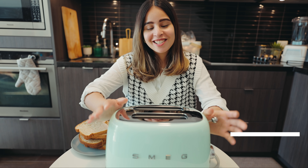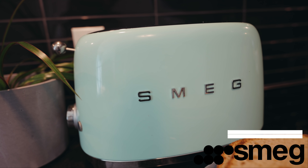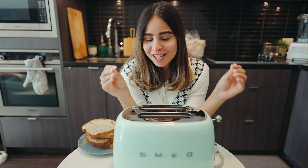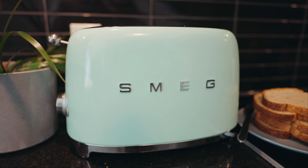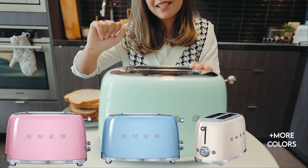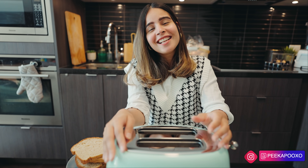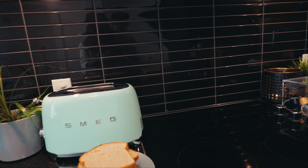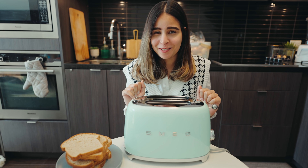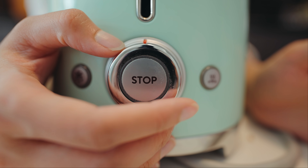The first thing is this retro-style toaster by Smeg, and just when I saw it I absolutely fell in love with it. It's so cute — look at this, isn't it really pretty? It comes in a variety of pastel colors and mine is mint green. To be very honest, the main reason I bought it is just because it is so aesthetically pleasing and it looks so good on the counter.